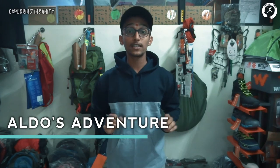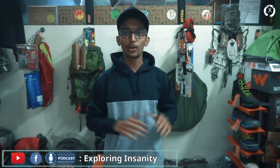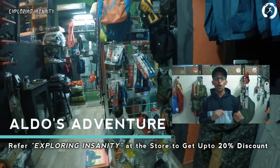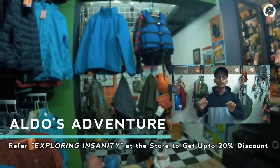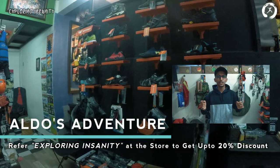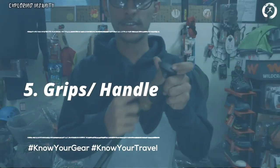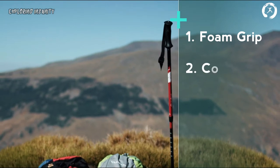This video is in collaboration with Aldo's Adventure, the exclusive and authorized dealers of all top adventure brand products in Mumbai, beyond Thane region, located in Thane. You can get an exclusive discount of up to 20% across their products by simply referring to Exploring Insanity at their stores. The location link is in the description below, and they also offer pan-India delivery.